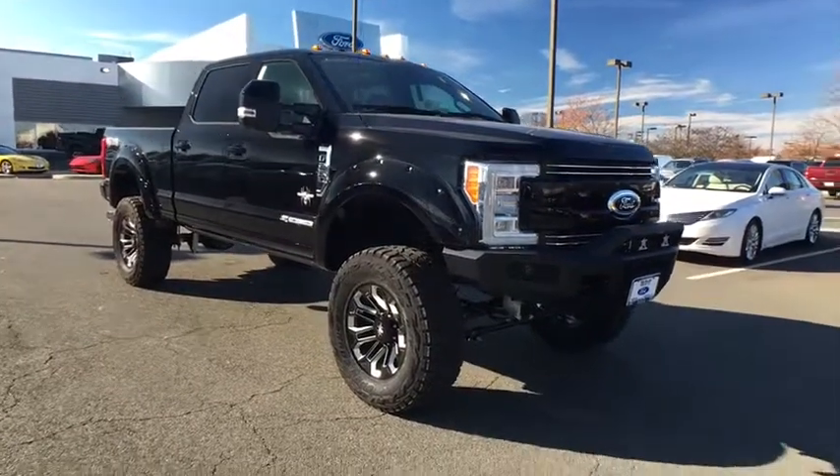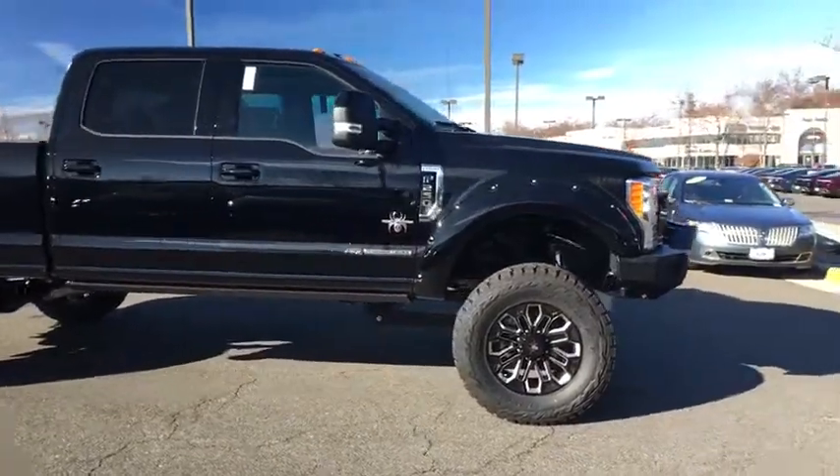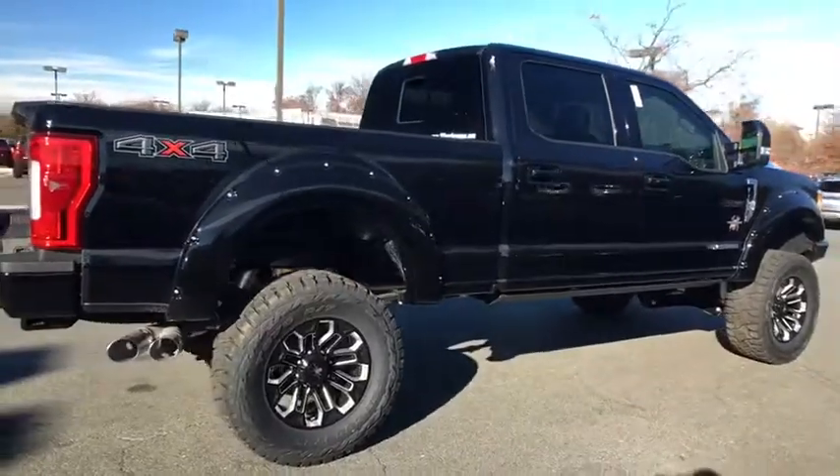The 2017 Ford F-250 Super Duty: head-to-head fuel efficiency, head-to-head towing, head-to-head torque. Ford F-250 Super Duty.